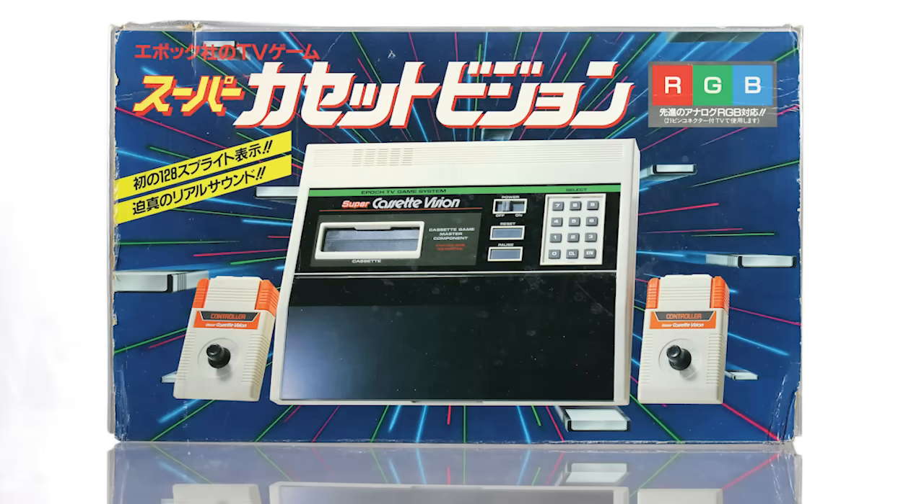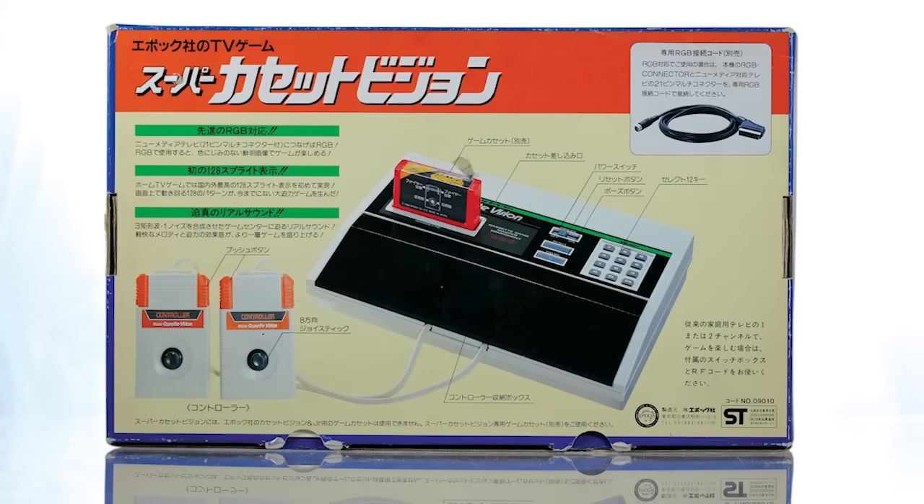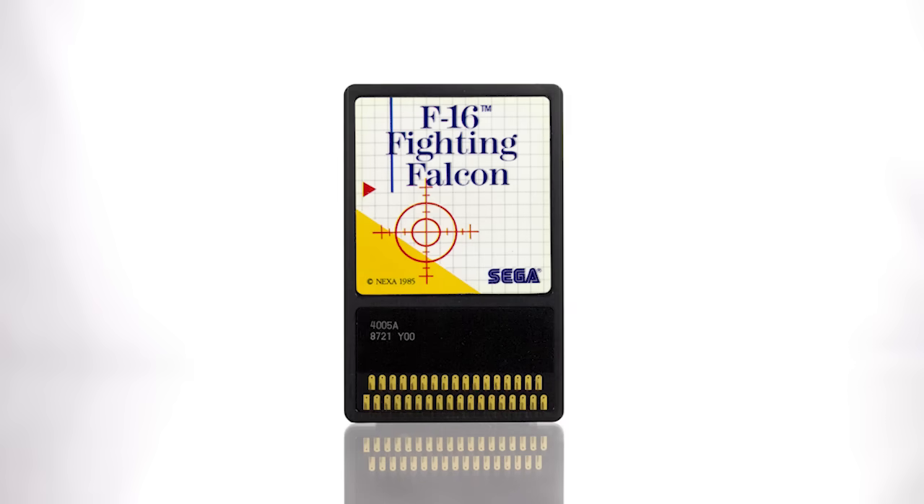Unlike the original Cassette Vision, the Super Cassette Vision contained all its hardware in the actual console unit. Its cartridges only housed a program ROM, and it boasted the smallest carts on the market for a year — a distinction only trumped by Sega's MyCard format for the SG-1000 in 1985.